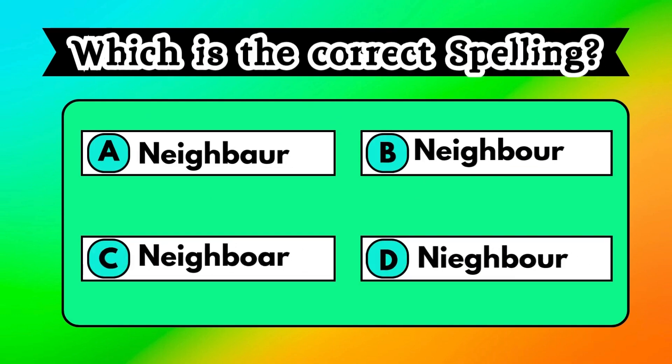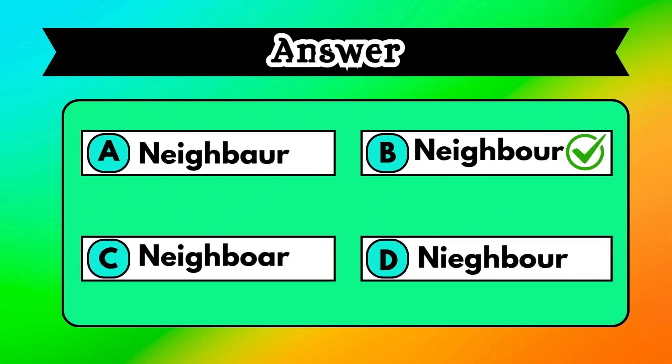Check out the options shown on the screen and ensure you choose the correct spelling. Absolutely, you got it right. The correct answer is option B, which is neighbor.